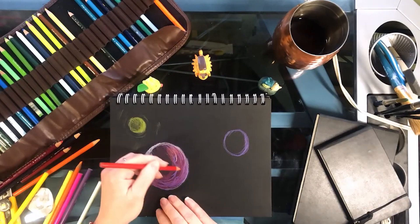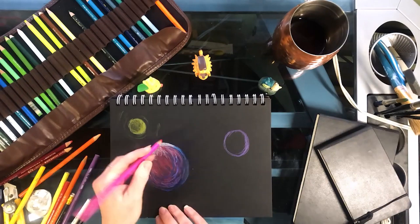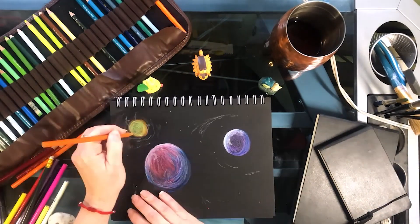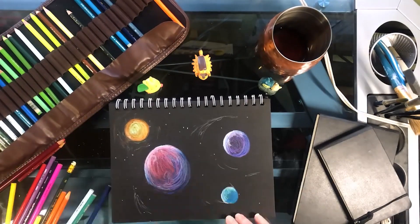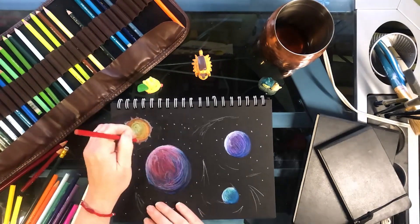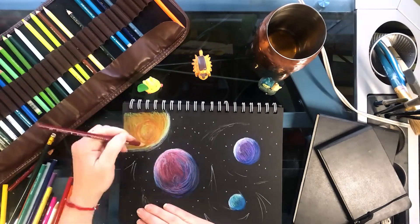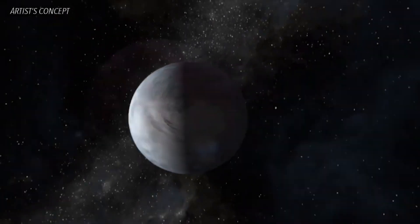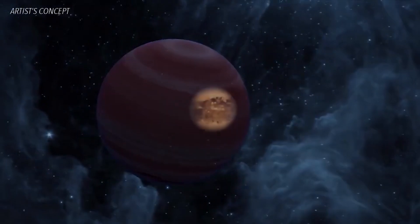Art is for everyone and the only limit is your own imagination. This especially goes for exoplanet art. We can't see these far away planets in great detail, so we have to use our imagination when considering what they might look like. The authors of the book Exoplanets explain that there are a lot of exoplanets and there is no wrong way to imagine what they may be like.